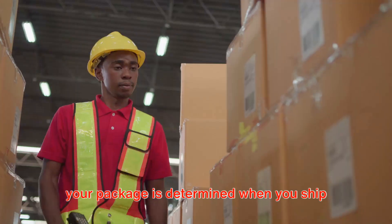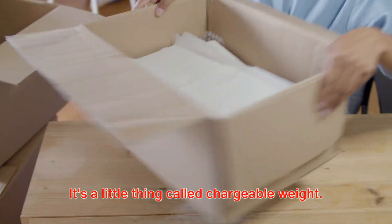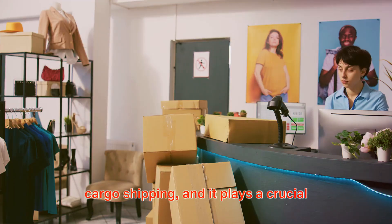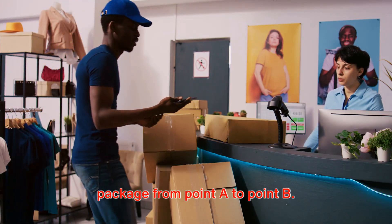Have you ever wondered how the cost of your package is determined when you ship it? There's more to it than you might think. It's a little thing called chargeable weight. This is a key concept in the world of cargo shipping, and it plays a crucial role in how much you'll pay to send your package from point A to point B.